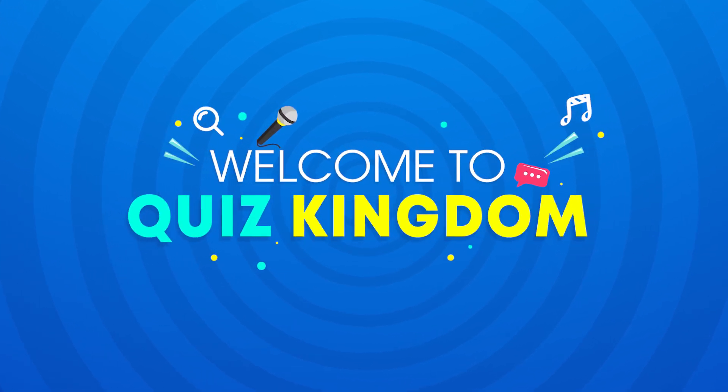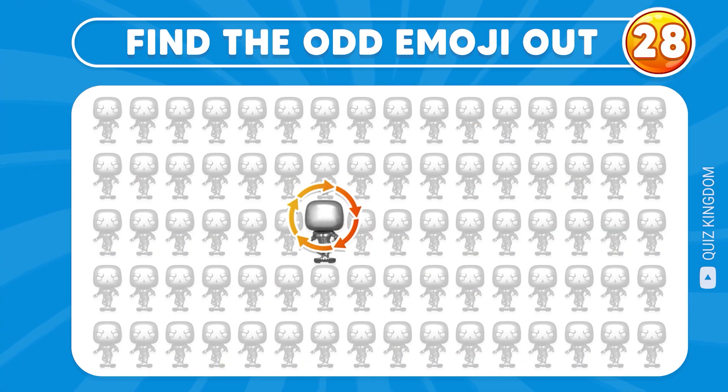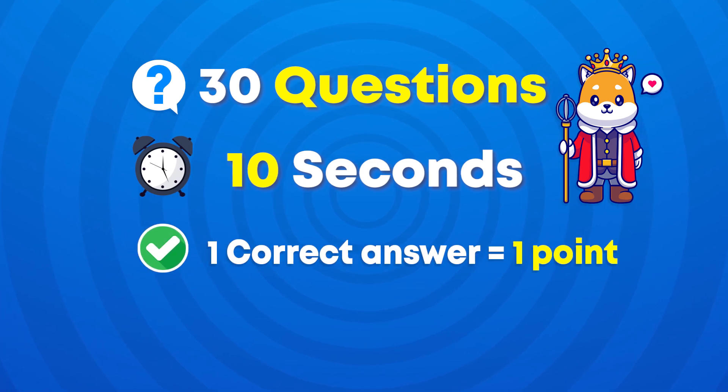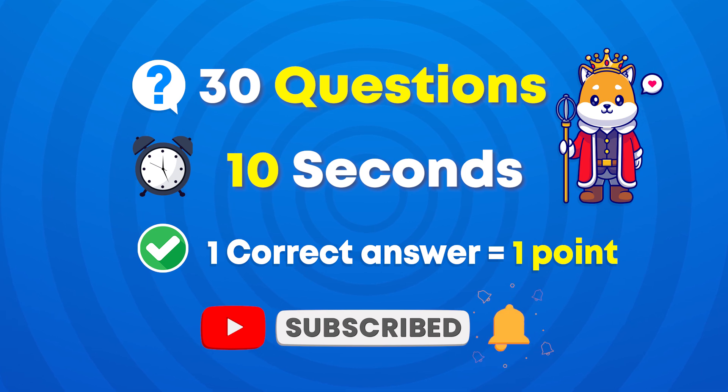Hello everyone and welcome to Quiz Kingdom! In today's video we'll be playing this fun challenge: Find the Odd Emoji Out, Superheroes Edition. We prepared 30 questions and you have 10 seconds to find the answer. For each correct answer you'll get one point. If you're ready, please subscribe to our channel and let's get started.